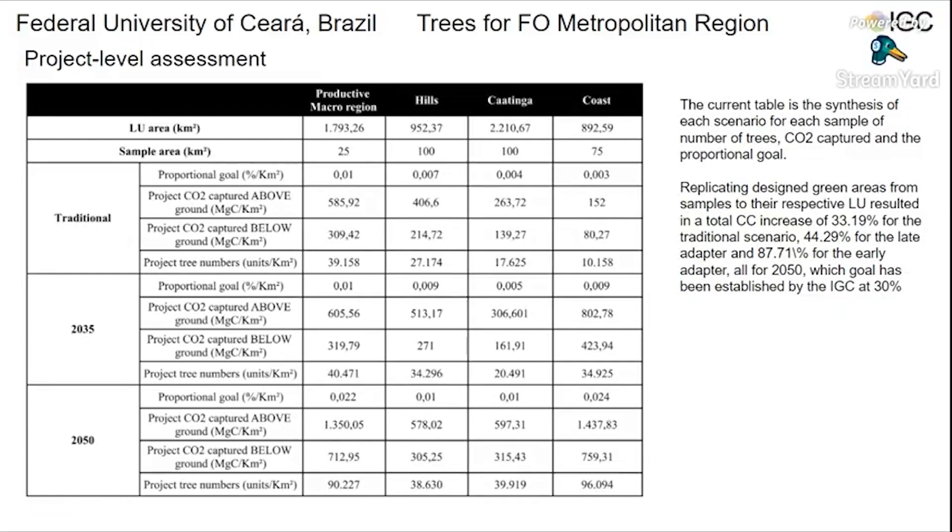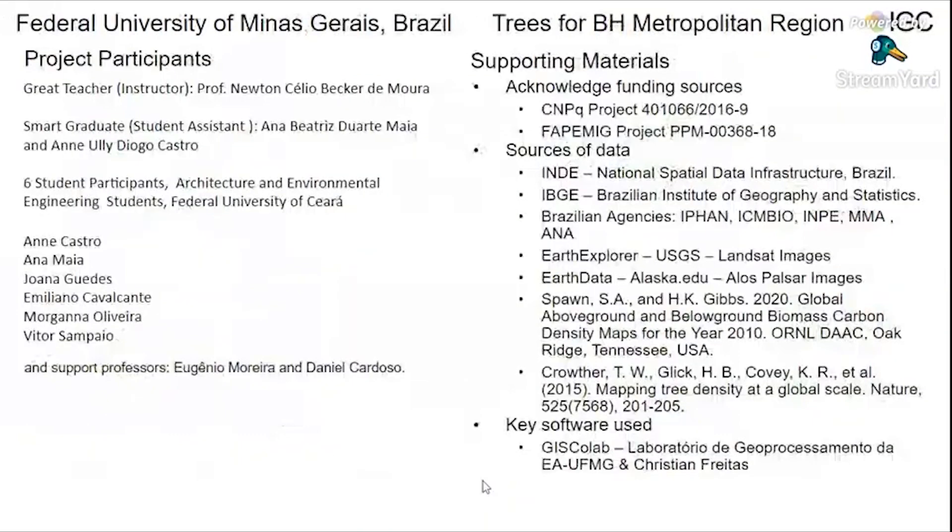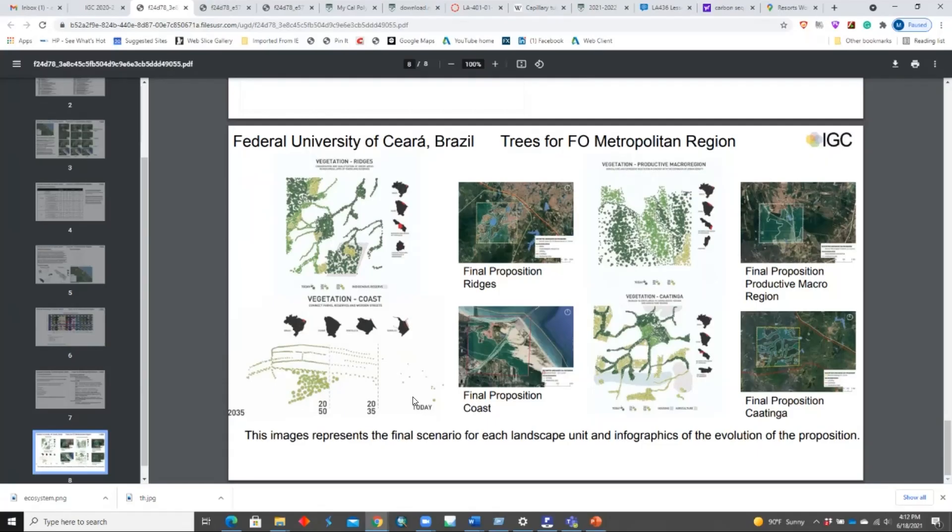The design of green areas, replicating from samples to their respective landscape units, resulted in a total carbon credits increase of 33.90% for the traditional scenario, 44.29% for the late adopter, and 87.71% for the early adopter. The first goal has been established by the IGC at 30%. Here we have the final propositions for each sample and infographics of today, 2035, and 2050.